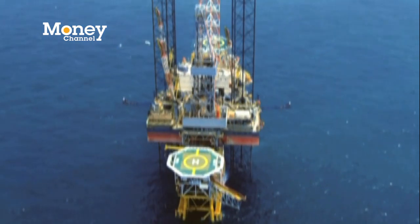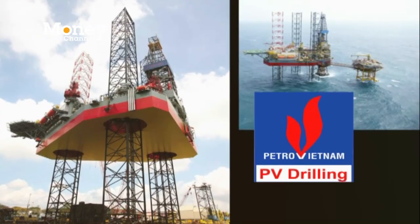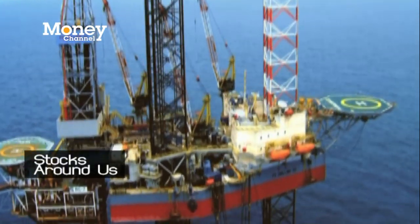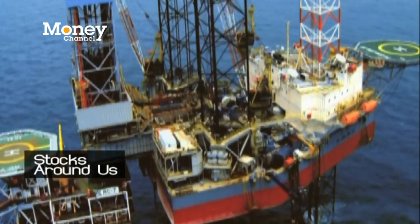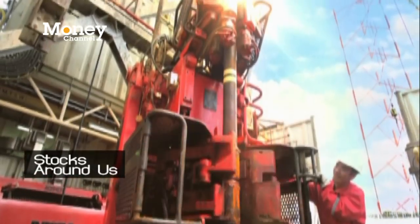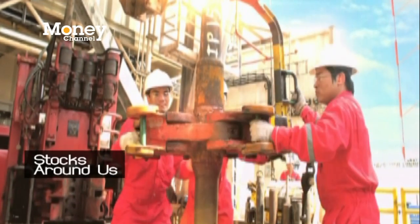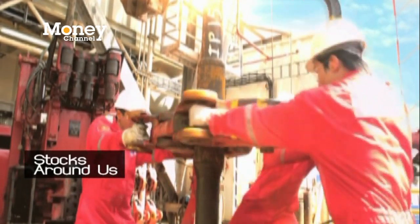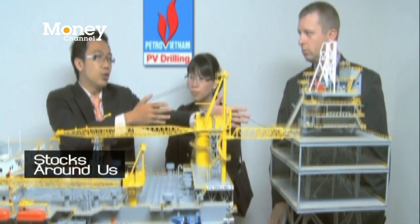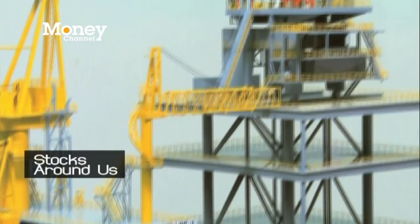PV Drilling is a company that drills oil rigs. It's a subsidiary of Petro Vietnam or the Vietnam Oil and Gas Group, which is owned by the Vietnamese central government and is the country's largest oil producer, responsible for all the oil and gas resources in the country. Because of this, PV Drilling is able to compete with its foreign competitors for local contracts.